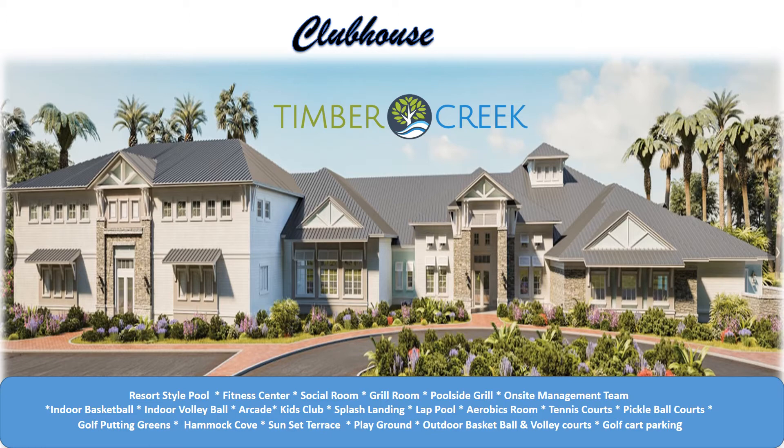Now that you understand how to get your family and friends in and out of the community, let's review the Timber Creek Clubhouse. This amazing facility will host your resort-style pool, first-class fitness center, social room, grill room, a poolside grill, your on-site ICON management team, an indoor basketball court, an indoor volleyball court, an arcade, a kids club, splash landing, a lap pool, an aerobics room, tennis courts, pickleball courts, golf putting green, a hammock cove, the sunset terrace, a playground, outdoor basketball and volleyball courts, and golf cart parking.